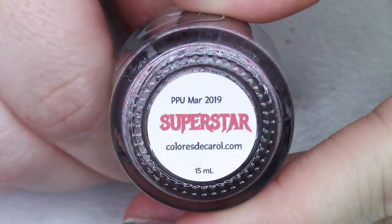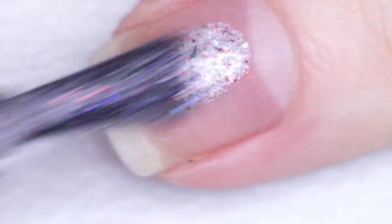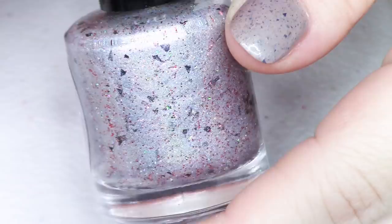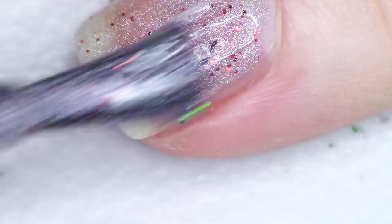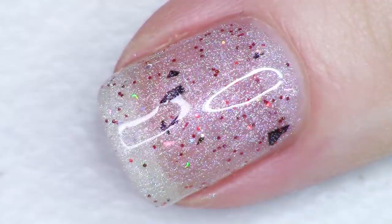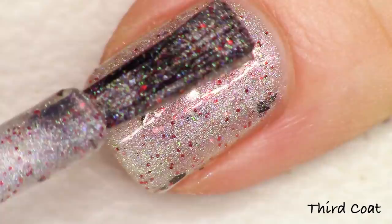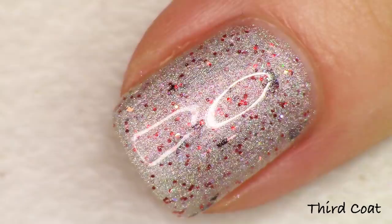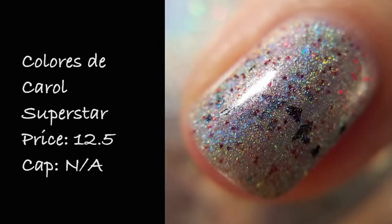Next up we're looking at the polish by Coloris DeCarol, inspired by Lady Gaga's Born This Way album, called Superstar. Superstar is described as a silver holographic base with red shimmer, holographic shreds, iridescent flakies, hollow red microglitters, and black shreds. The flakies give a strong green off the top, the hollow red microglitters come out super strong, and then you've got those black shreds. It's definitely a very punk rock polish. It swatches so nicely — goes on just like butter. Shown at three coats, it's incredibly holographic. Coloris DeCarol Superstar is $12.50 and there is no cap.